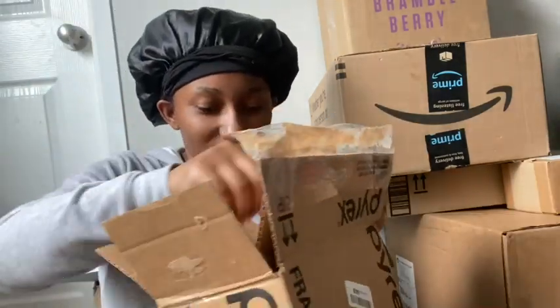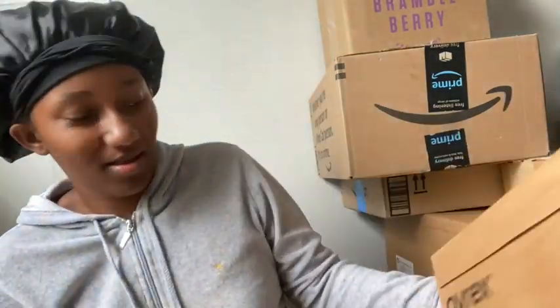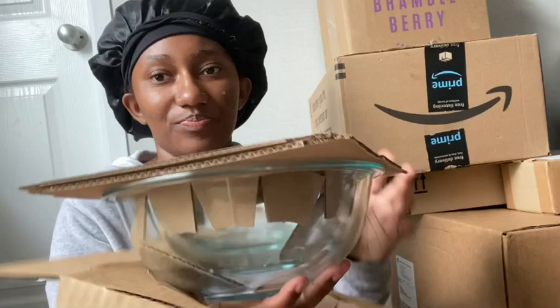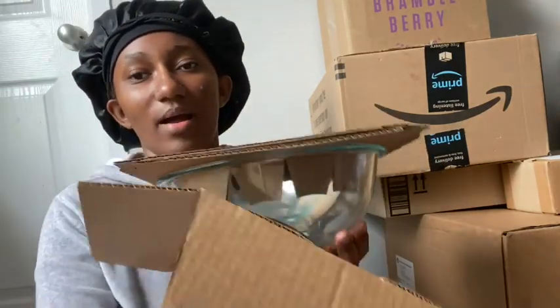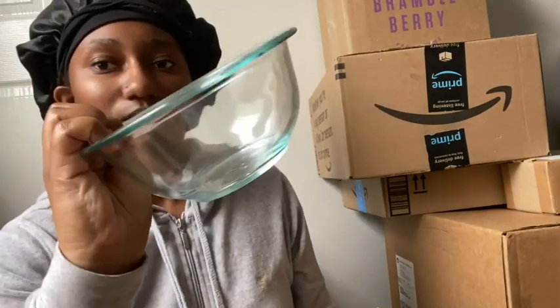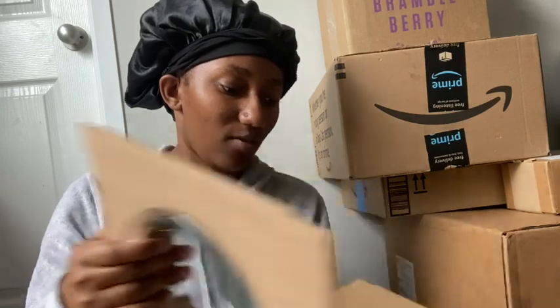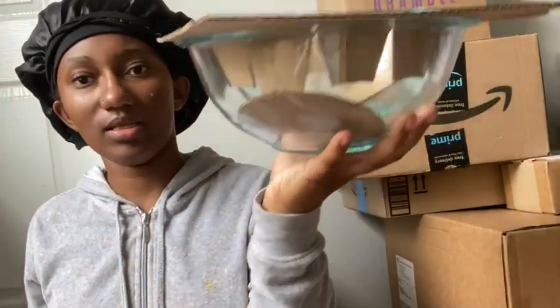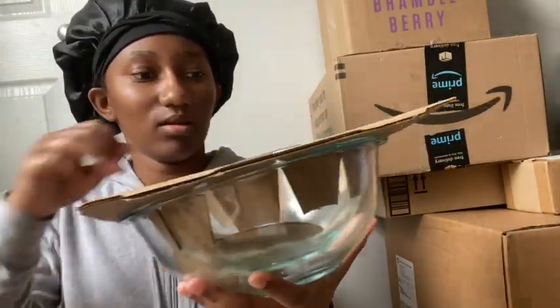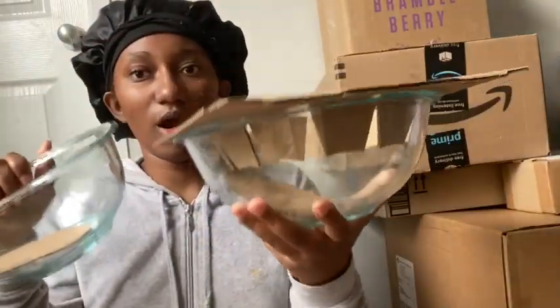Okay, so these are my glass bowls that I am definitely going to be needing. These glass bowls are for what I'm going to be doing with my products. I've got a small, a medium, and a large bowl.